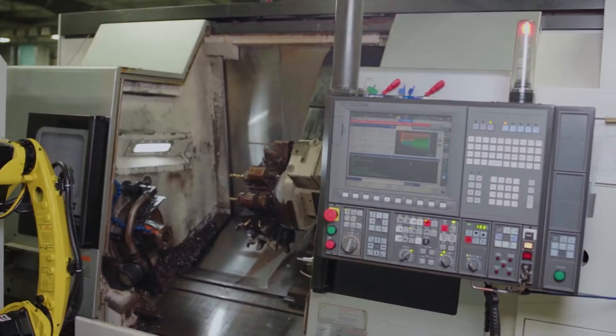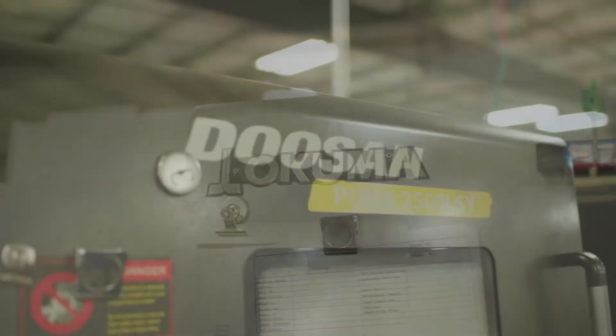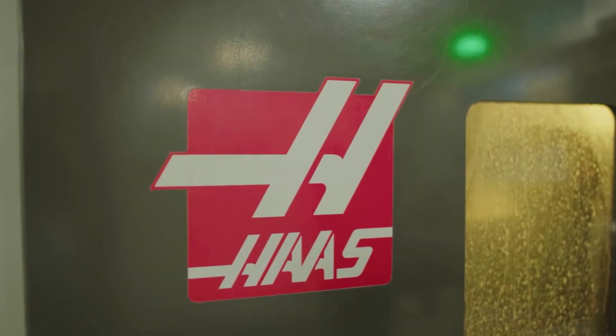Our turning centers, also referred to as chukar lathes, include state-of-the-art Akumas, Doosans, and Taz CNC lathes.